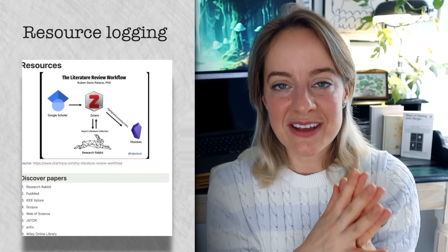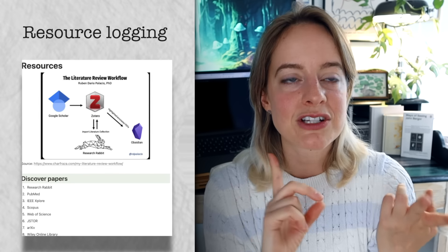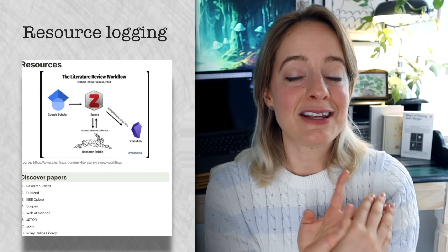Resource logging can be anything — YouTube videos that you watch, papers that you read, or even people that you talk to. Having a dedicated place where you note down all of these resources has an added benefit.